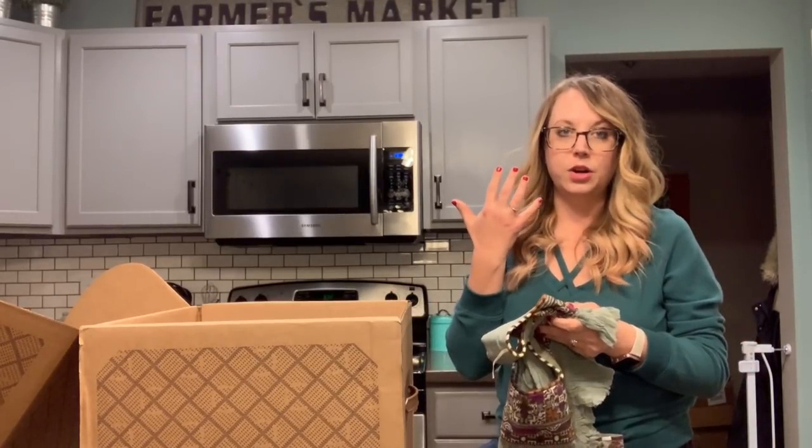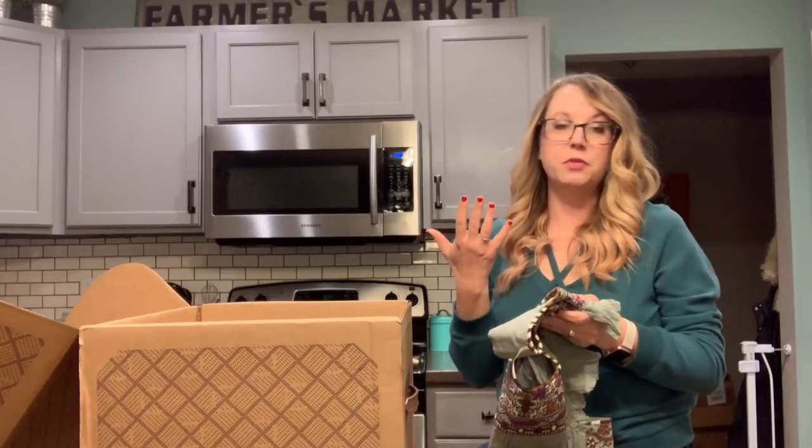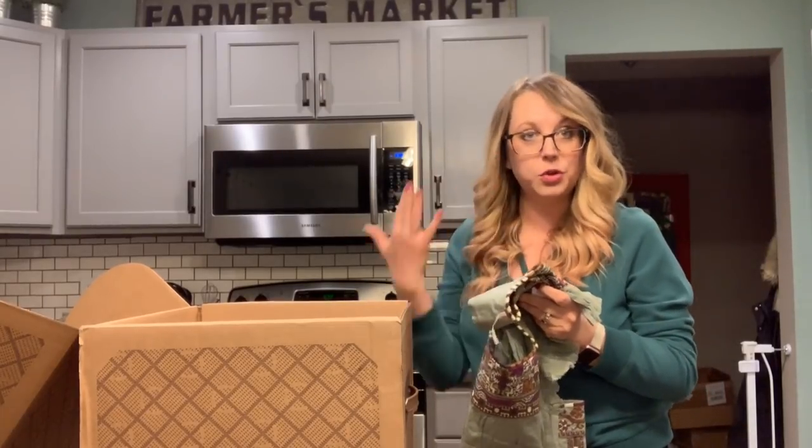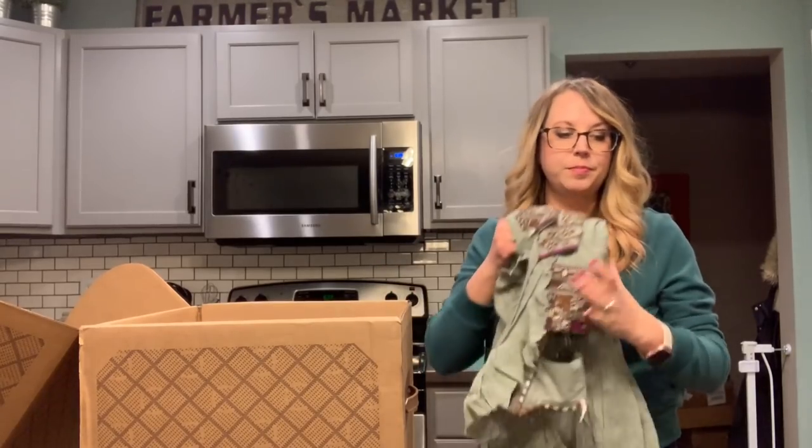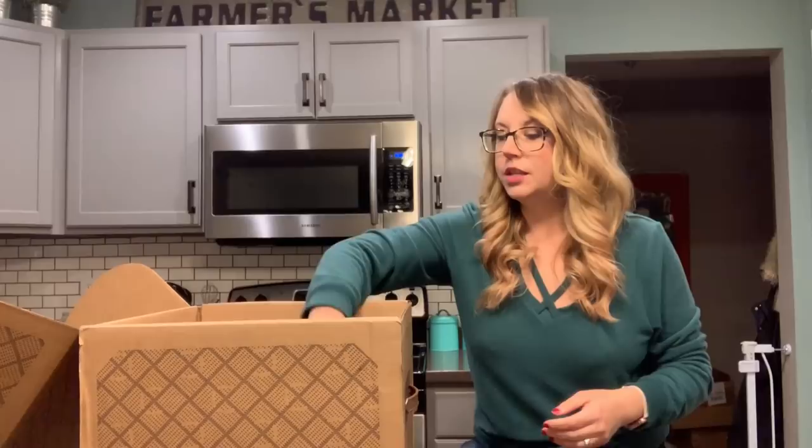Don't mind — I have a cough drop in my mouth because I've been sick for like three weeks and I'm trying to get over it. I don't want to be coughing during the video, so I just popped one of those in.